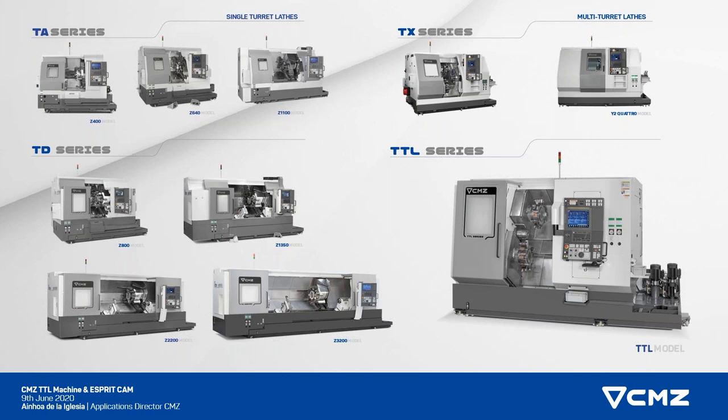We have also some multi-turret machines from several years that were the TX machine, and then our latest arrival is the TTL that we are going to talk about today. We know that it's a new product, just arrived on the market a few months ago, and you weren't able to present it at the trade show because of lockdown. So could you tell us something more about the TTL?